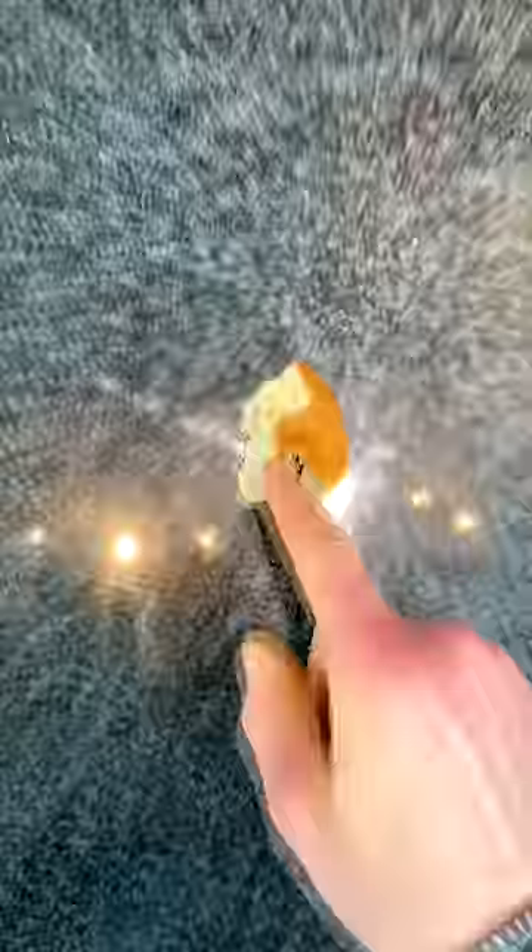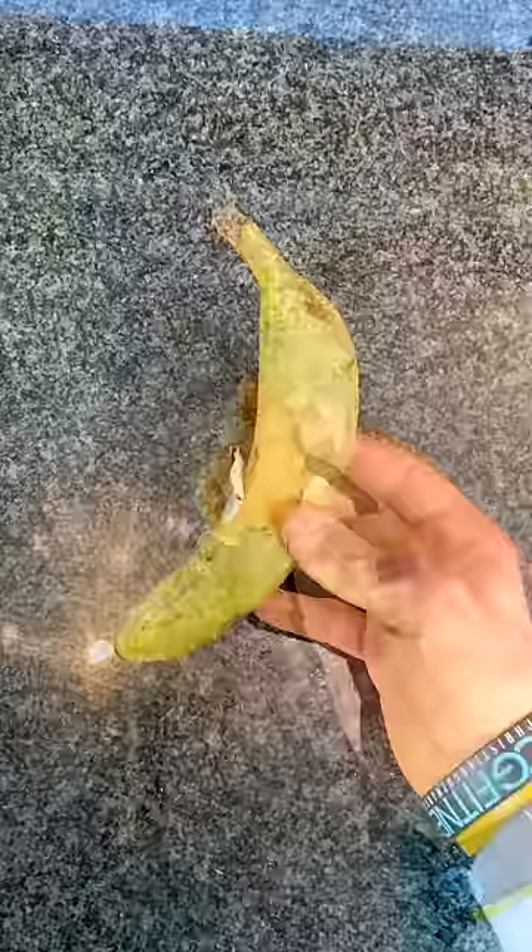One very small banana, and last but not least, a whole bag of popcorn.